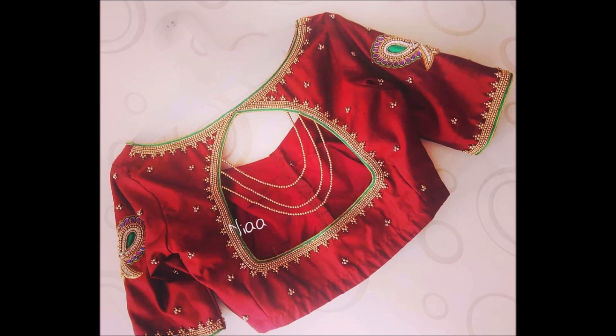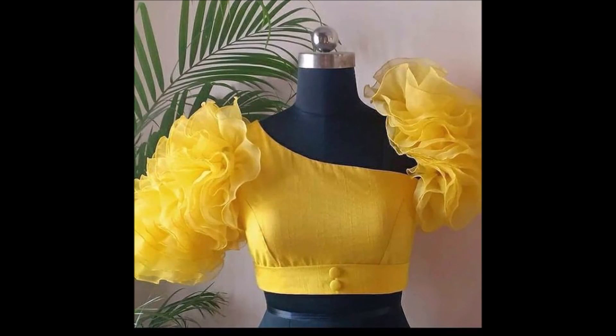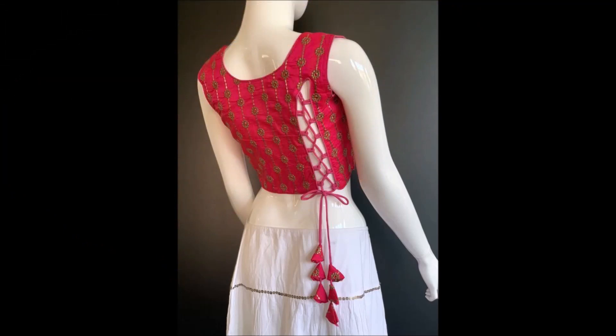You can choose some of the beautiful designs because you cannot find this kind of beautiful designs in any other video. We have collected from some unique websites, that's why we got these beautiful designs and are showing them to you on our YouTube channel. Most of the designs are the latest designs, so you can choose from this beautiful video.